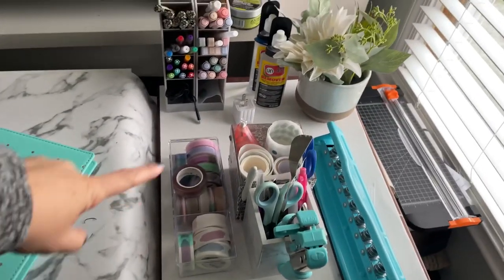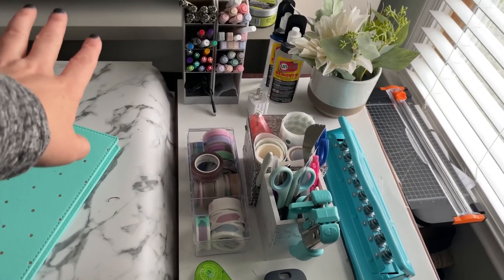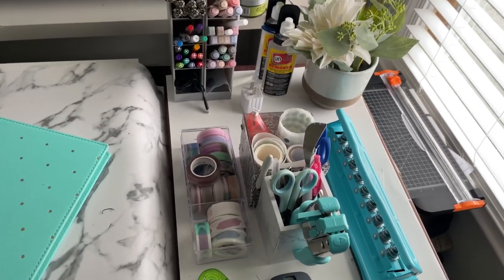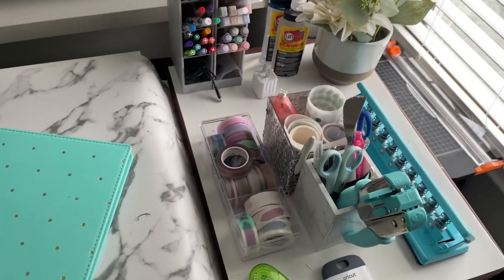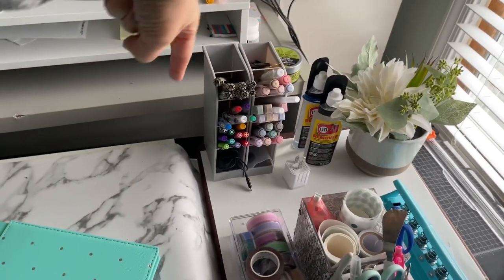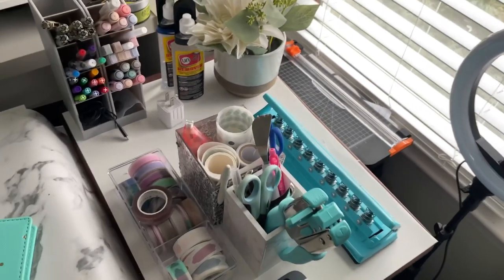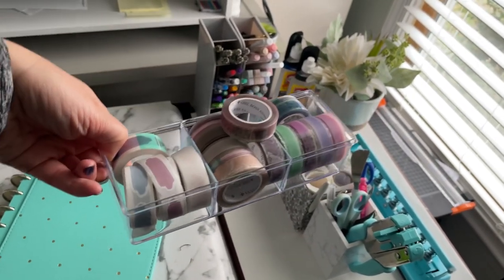All of these storage containers are Dollar Tree finds — that's where I do a lot of my shopping for cheap office accessories. Walmart is another good place for this kind of stuff. I have two of these containers for pen organization because I have a lot of pens and markers, and then another for scissors, washi tape, and overlay tapes.